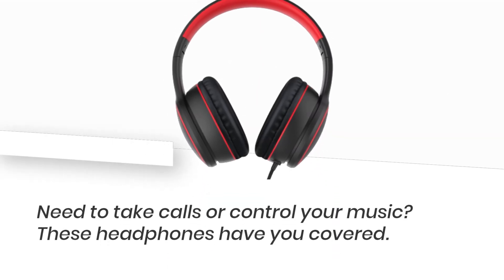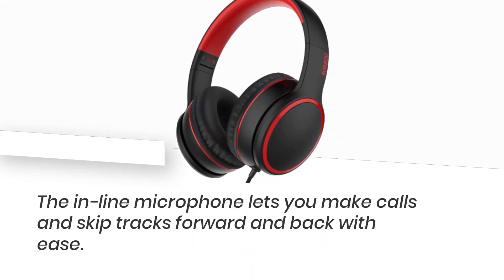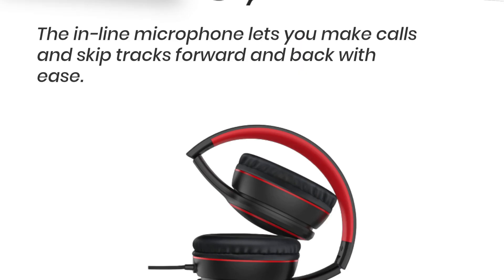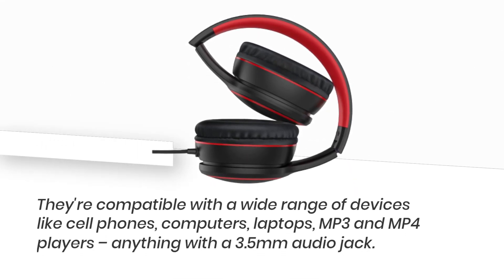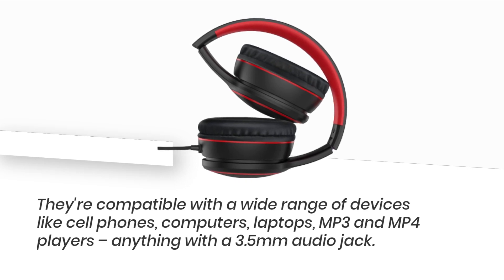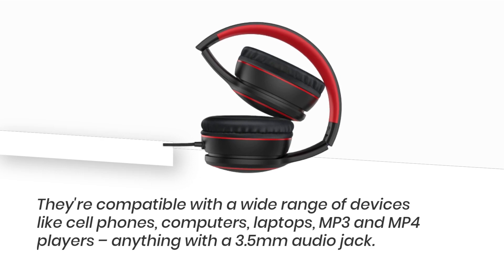Need to take calls or control your music? These headphones have you covered. The inline microphone lets you make calls and skip tracks forward and back with ease. They're compatible with a wide range of devices like cell phones, computers, laptops, MP3 and MP4 players — anything with a 3.5mm audio jack.